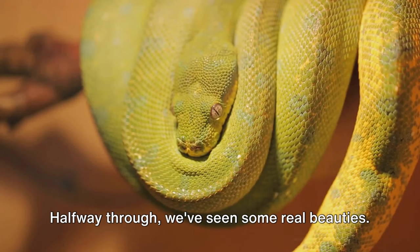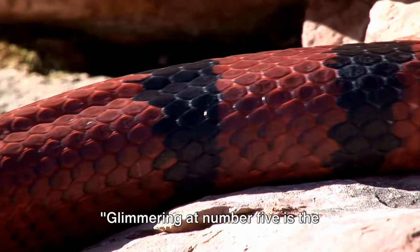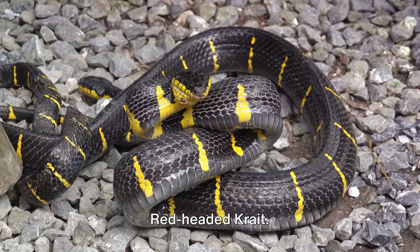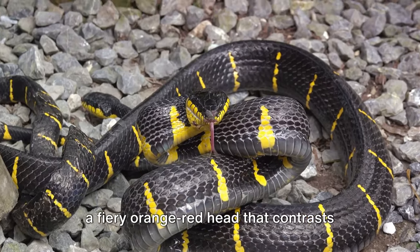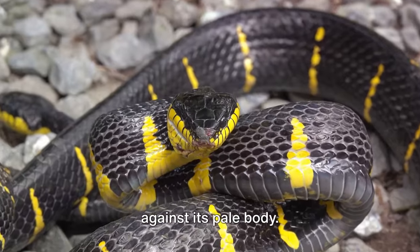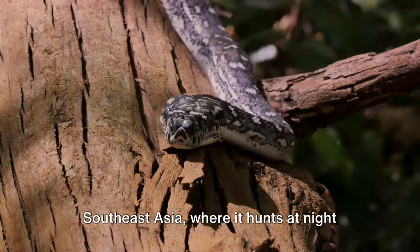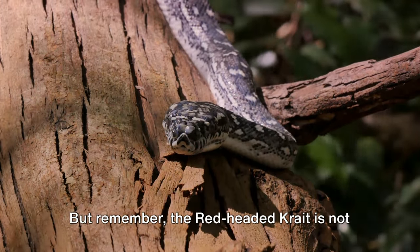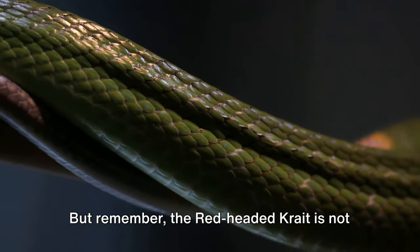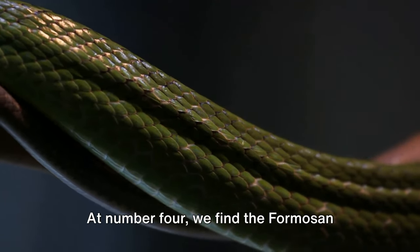We've seen some real beauties, but wait until you see the top 5. Glimmering at number 5 is the Red-Headed Krait. This snake is a spectacle to behold, with a fiery orange-red head that contrasts against its pale body. This charismatic snake can be found in Southeast Asia, where it hunts at night and hides during the day. But remember, the Red-Headed Krait is not just a pretty face — it's also highly venomous.